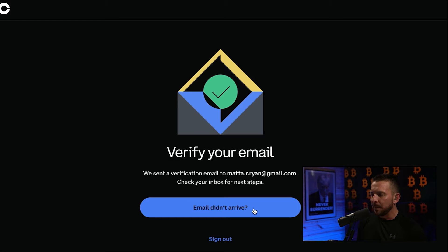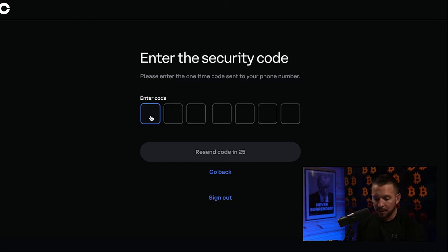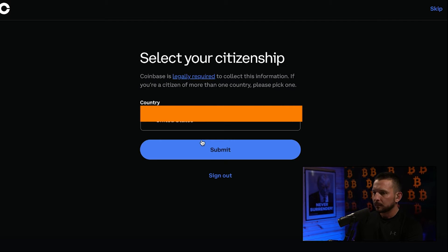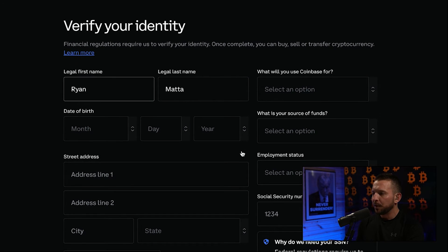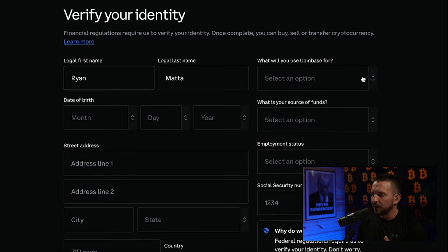The next step is actually verifying your email, so you're going to wait for the email to arrive and swing over to your email. The next thing it's going to do is ask you for two-step authentication, then ask you to fill out your phone number. After you submit your phone number, it's going to send you a code to your phone. Then it's going to ask you your citizenship. Then we go through and fill out all of our identity information — it's going to ask things like why we need your social security number. Federal regulations require them to verify your identity, but don't worry, your data is encrypted and secure.